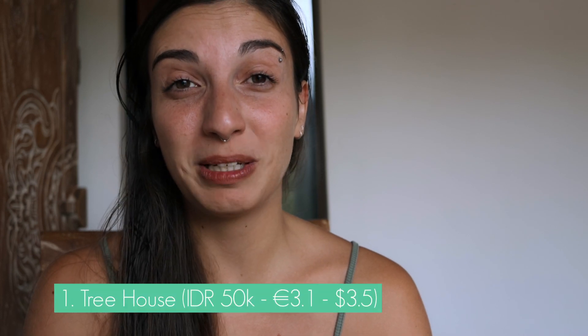If you're new on my channel, welcome! My name is Sarah and I talk about Bali life and content creator lifestyle. You can hear my nose is a bit stuffed today and I just washed my hair, but without further ado, let's start. The first place that deserves to be seen in Nusa Penida is the Tree House.